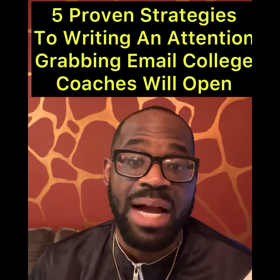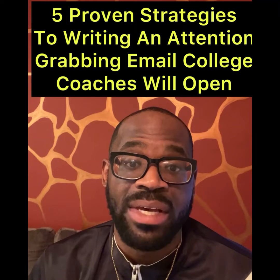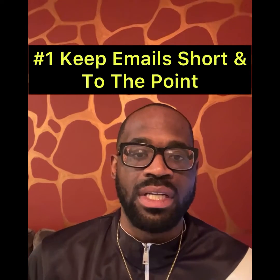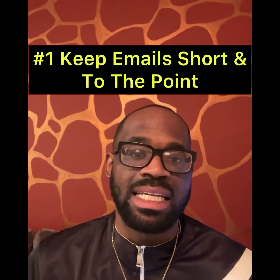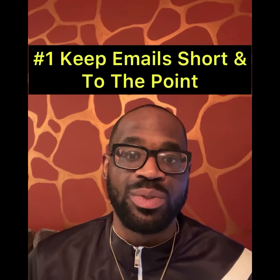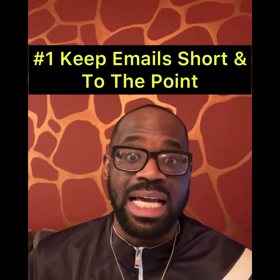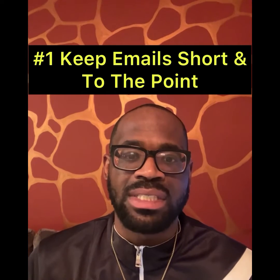Today I want to give you five proven strategies to write an attention-grabbing email that college basketball coaches will open. Strategy number one: keep your email short and to the point. You don't need to write a book. The last thing a college coach wants to do is open their email and find a book. You might have the greatest highlights and the best measurables, but if you're writing a book, chances are your email is going to get thrown in the trash.